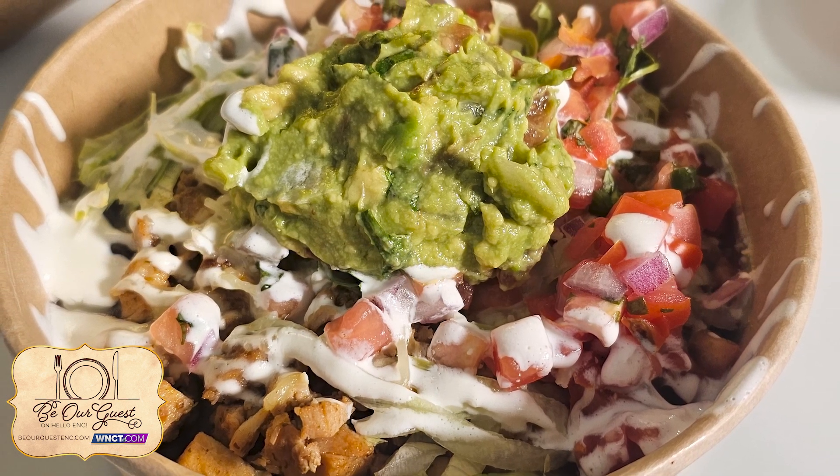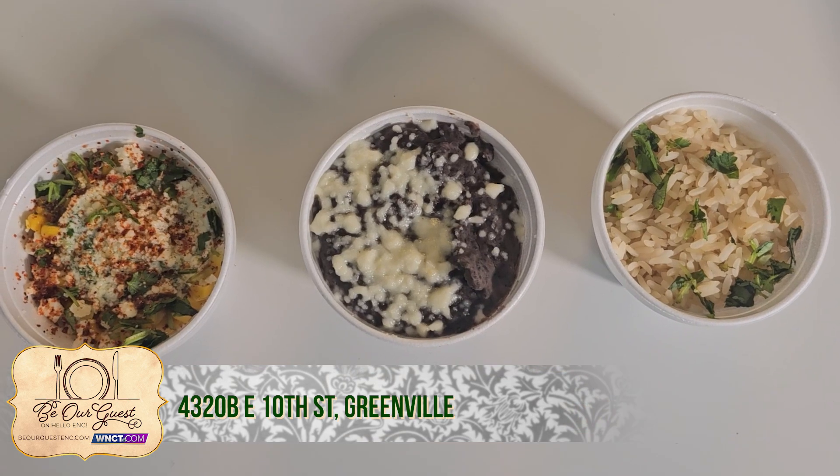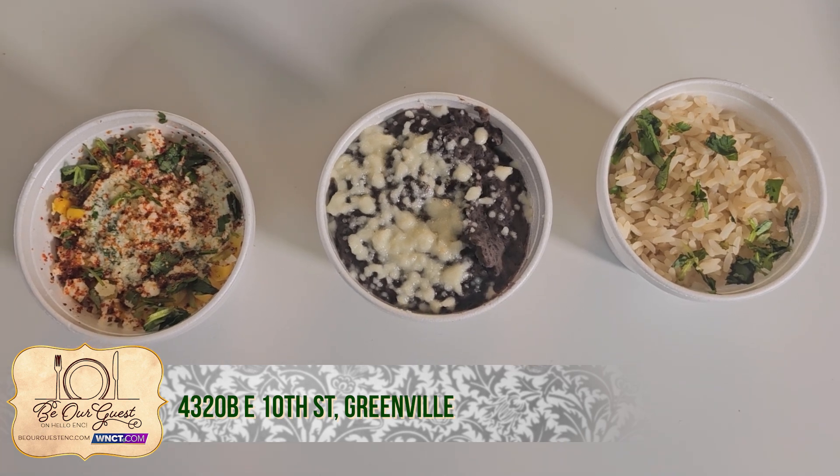The guacamole looks fantastic. We make it fresh daily. Amazing. And then of course we've got to talk about the sides. So we've got our cilantro lime rice, our refried black beans, and our street corn. Fresh corn — we roast it off and shave it all down and we make our own street corn butter. It's been a favorite so far. It looks scrumptious!